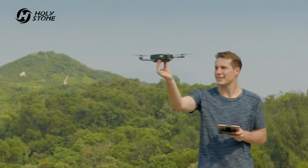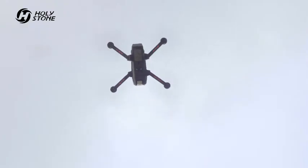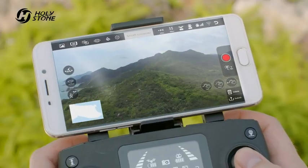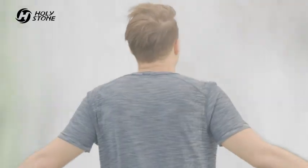GPS GLONASS dual mode positioning system achieves fast, accurate and stable positioning. Real-time video transmission for a totally immersive experience. Awaken your desire for flight. See things from the air that are not possible from ground photography. Enjoy unprecedented sensory experience.